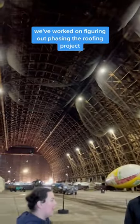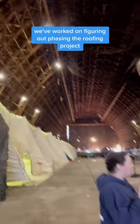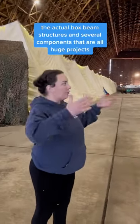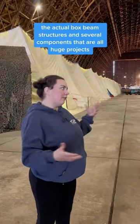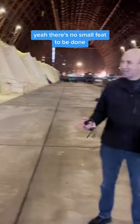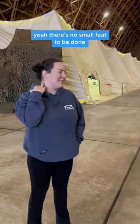In the last several years, we've worked on figuring out the roofing project because you're looking at main roofs, ventilation, the actual box beam structures, and several components that are all huge projects. Yeah, there's nothing small — no small feats to be done.